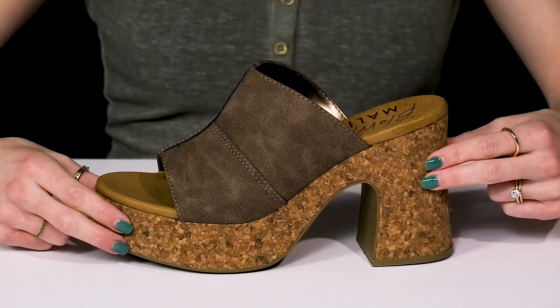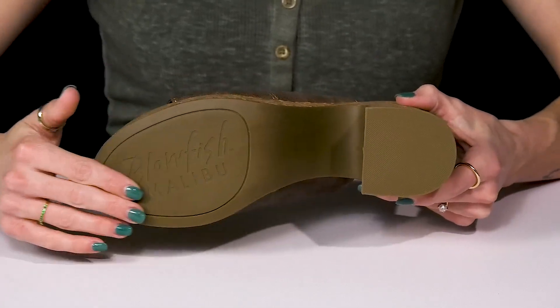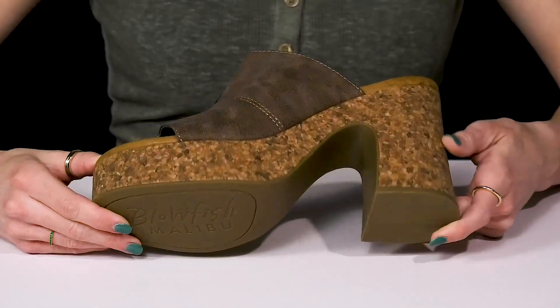It is super cute with that cork detailing and it's going to give you a good boost of about four inches. They sit on top of a synthetic outsole that is going to help with a little bit of traction.